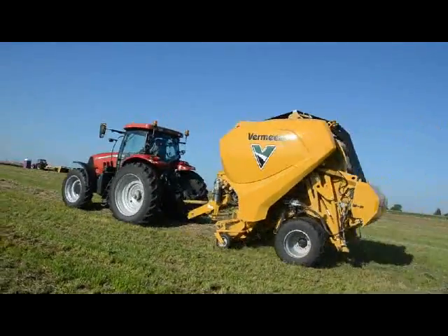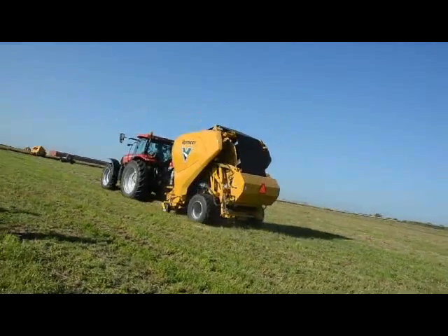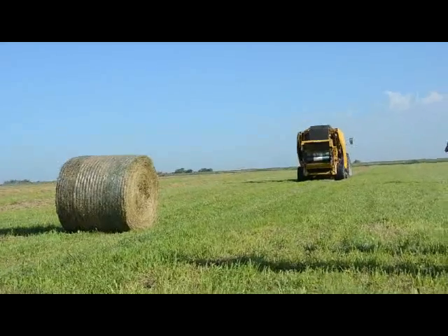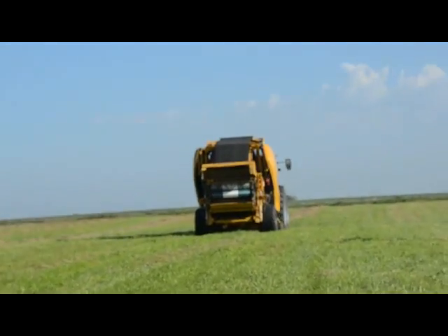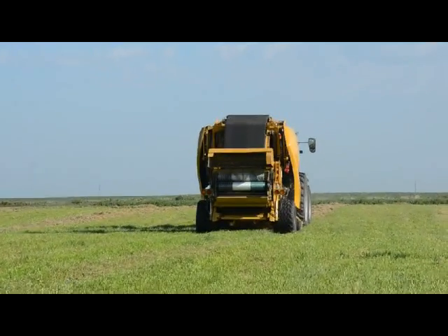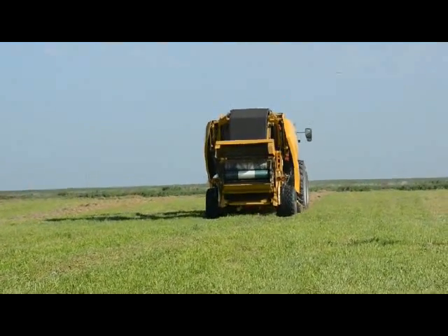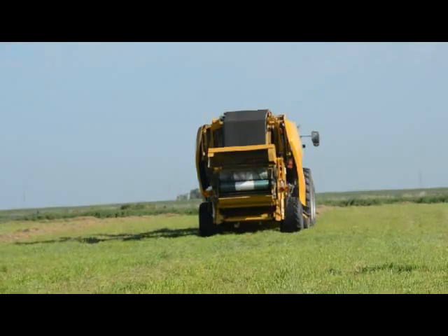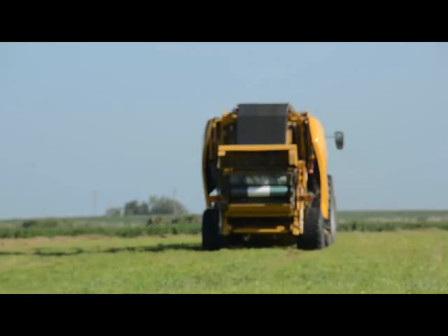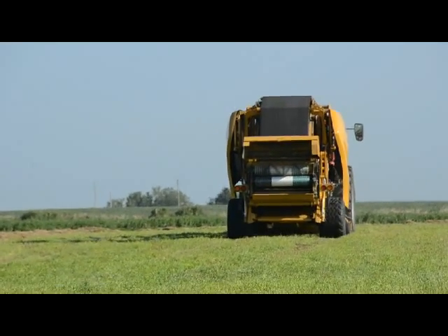While we're transferring this bale into the back chamber, we never slow down. We keep right on baling, and a new bale is being formed in that primary chamber again. So the transfer has completed, our net wrap will then start, it will tie that bale off that's in the back chamber. And as soon as it's tied off and ready, the tailgate opens automatically, drops the bale on the ground, shuts the tailgate. The whole time, we've never slowed down.